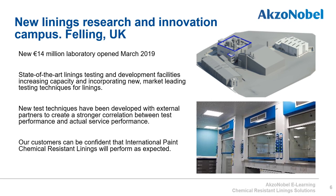In March 2019, International Paint opened their new linings research and innovation campus in the northeast of England in Felling. This €14 million laboratory has state-of-the-art development and testing facilities. The aim is to be a market leader in test methods for chemical resistant linings in the downstream oil and gas market, developing test methods that correlate strongly to actual field performance. Many current laboratory tests are good at comparing linings against each other but do not strongly reflect performance in service. International Paint wants customers to be confident that its linings will apply and perform as expected.